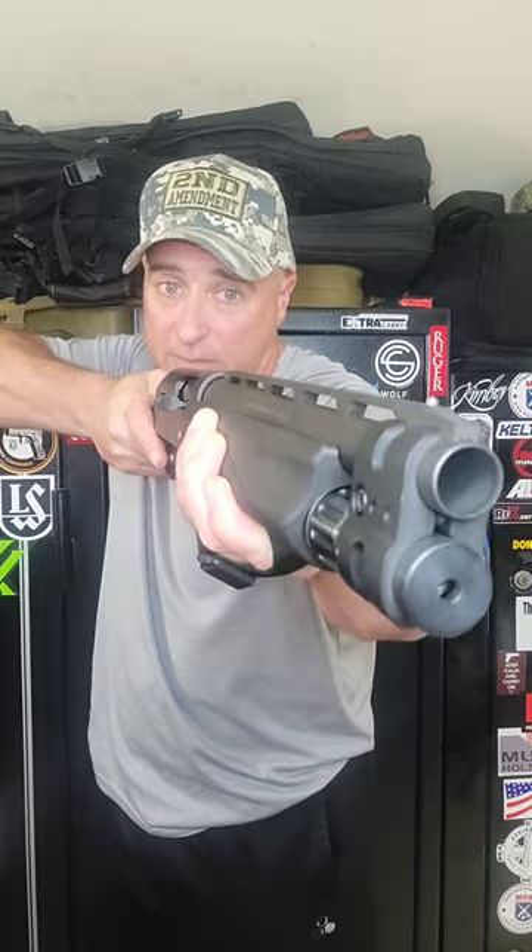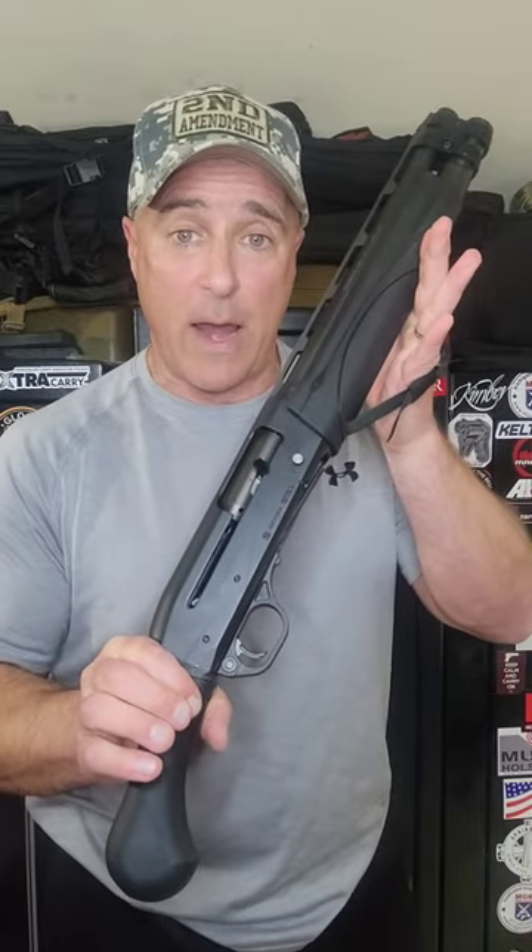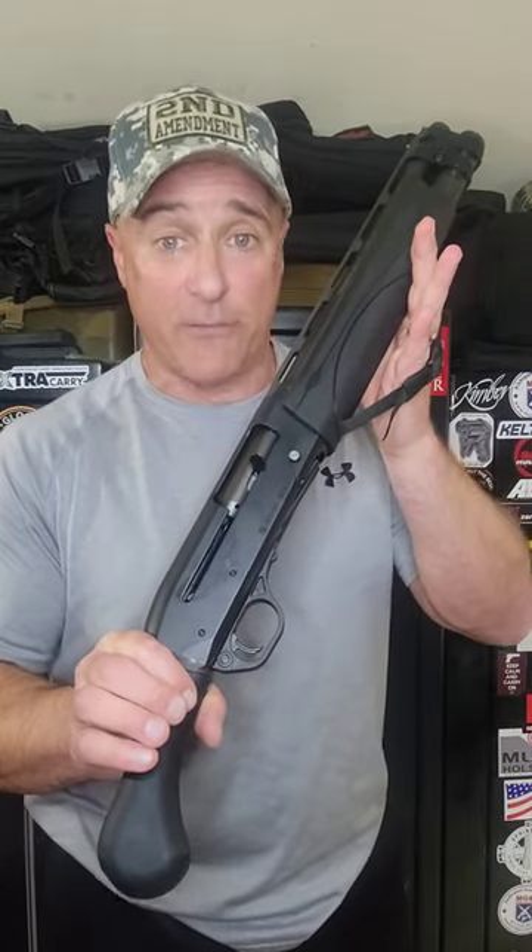It is a phenomenal firearm — it feeds, fires, and ejects everything excellently. You can shoot with your arms extended or from the hip. It's reliable, smooth, short, and lightweight, making it an excellent home defense choice.